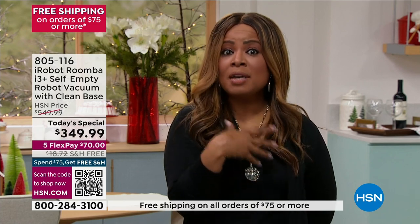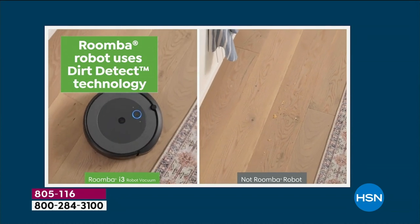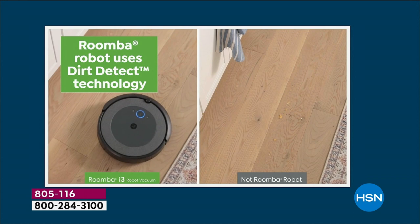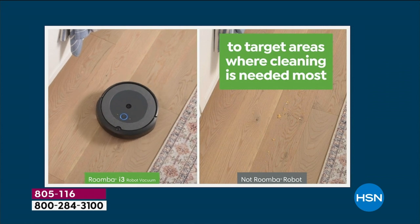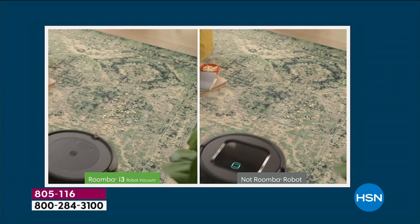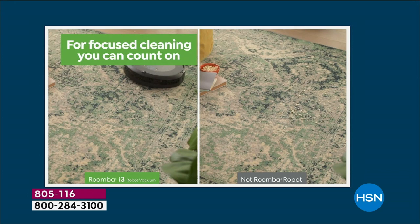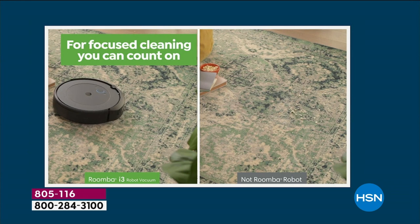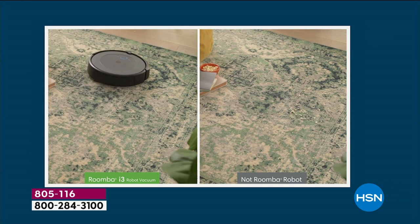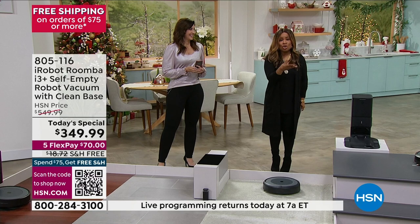It will know on its own when its battery is getting low. It knows on its own when its bin is getting full. It's going to change the way that you clean your home because it's so automatic. It knows when the bin is full, when the battery is low, and it will take itself back to the base, charge itself on its own, and then go back after it's recharged and resume cleaning where it left off. They call it recharge and resume.